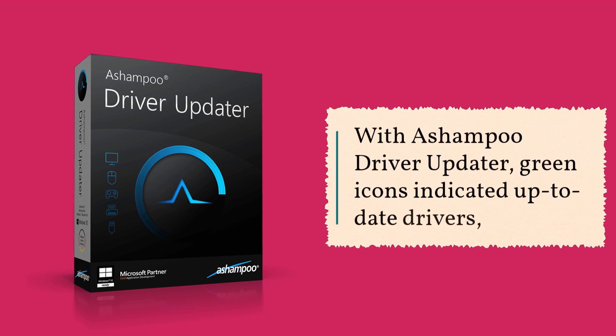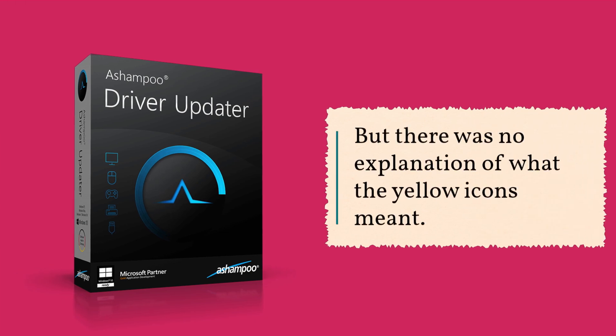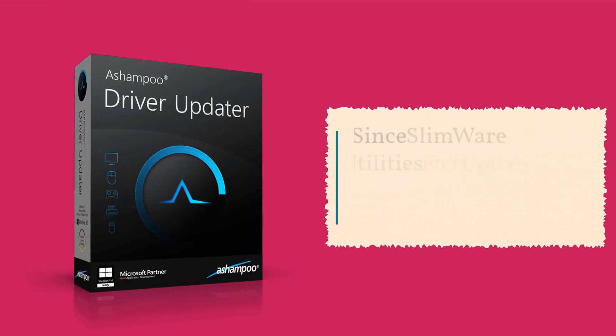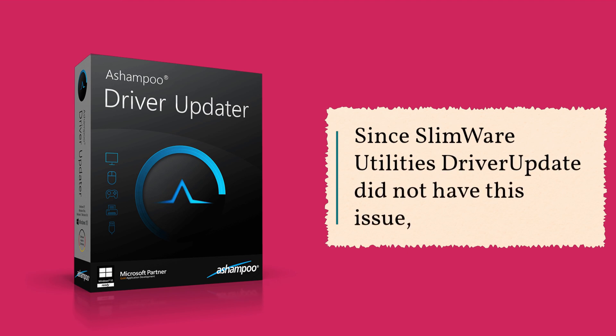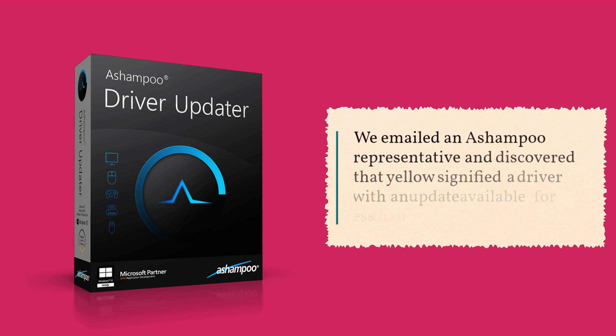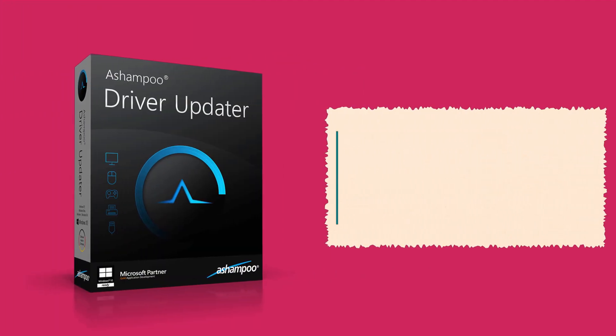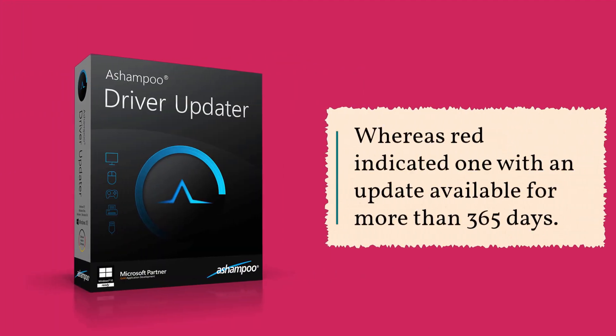With Ashampoo Driver Updater, green icons indicated up-to-date drivers, but there was no explanation of what the yellow icons meant. Since SlimWare Utilities Driver Update did not have this issue, we emailed an Ashampoo representative and discovered that yellow signified a driver with an update available for less than 365 days, whereas red indicated one with an update available for more than 365 days.